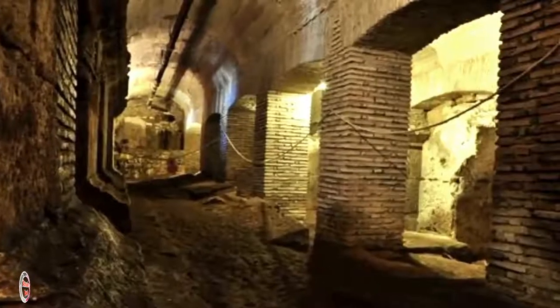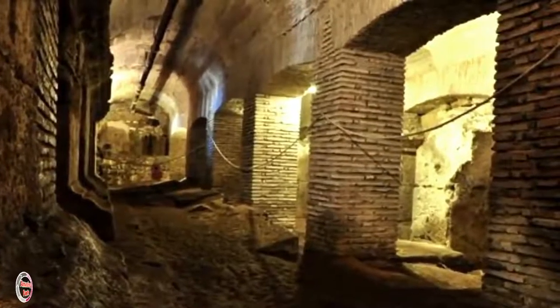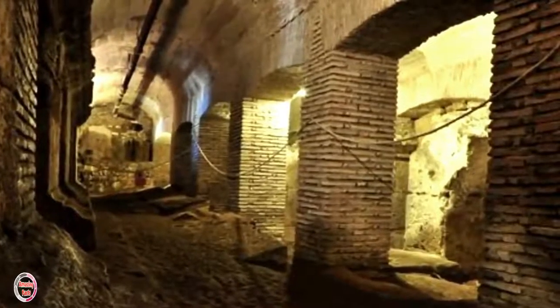The tunnels also housed huge cages that held animals brought in from around the world for these events, like lions, tigers, bears, panthers, and even elephants.